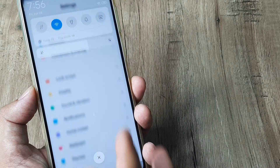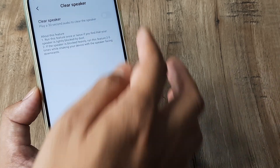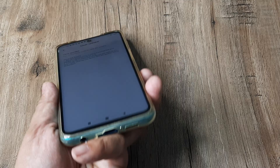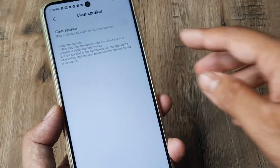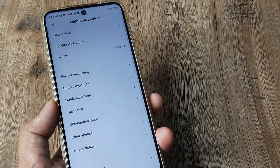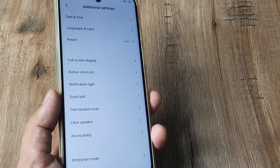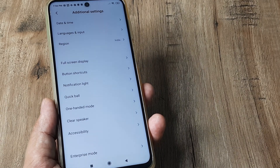Another thing you can try is head towards your settings and scroll down until you see Additional Settings. Here there is an option called Clear Speaker. Sometimes, if you have put the phone on speaker and want it to sound properly, you can use a brush to remove any dust that may have accumulated. Alternatively, use the Clear Speaker feature at very high volume — it plays audio at a very high frequency which allows anything stuck in your speakers to come out.